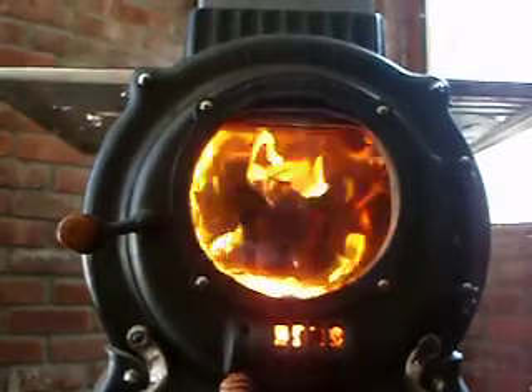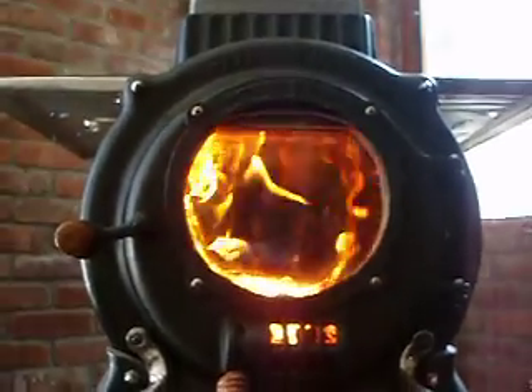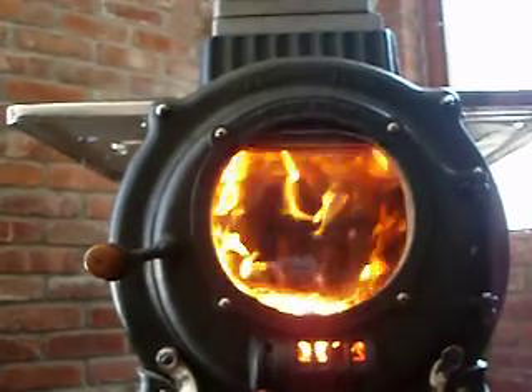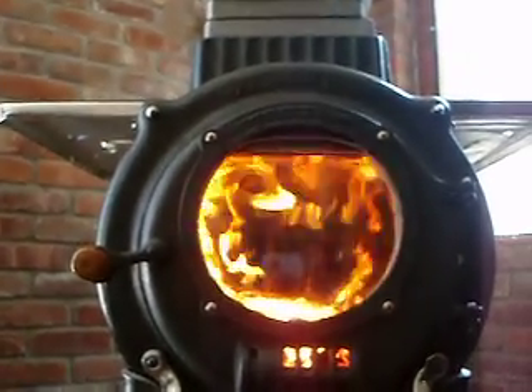And ever since the first 10 minutes or so of this burn, I go out and look at the chimney and it's clean. There's no smoke. It really likes this configuration.